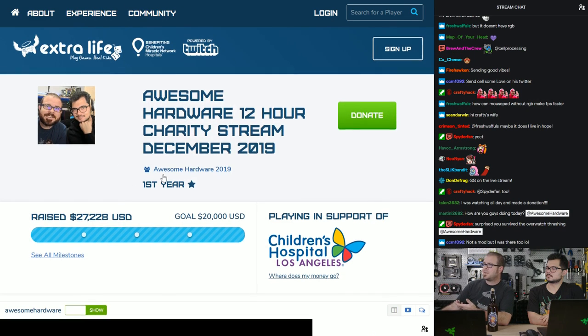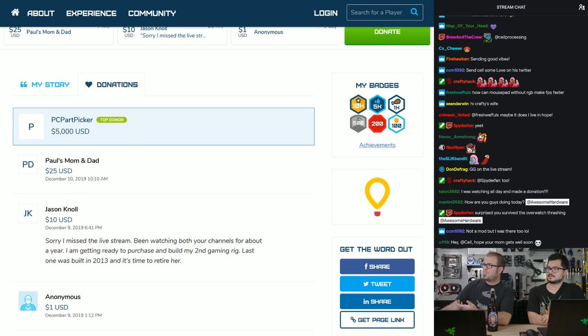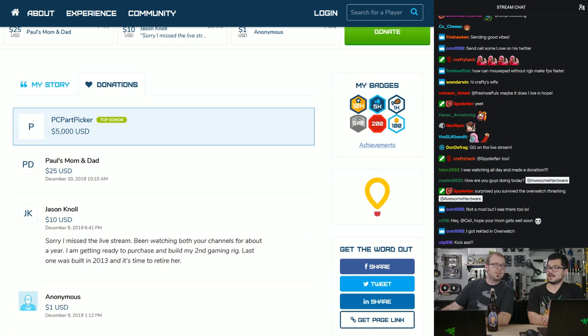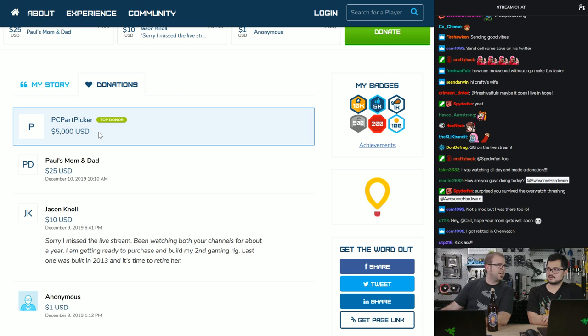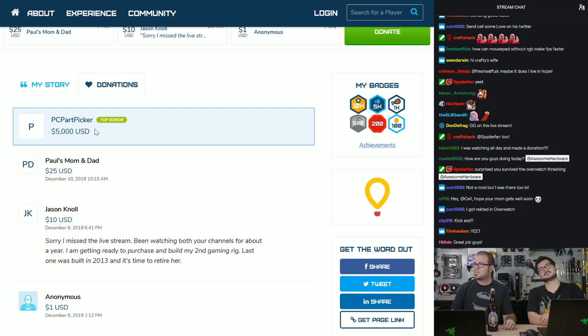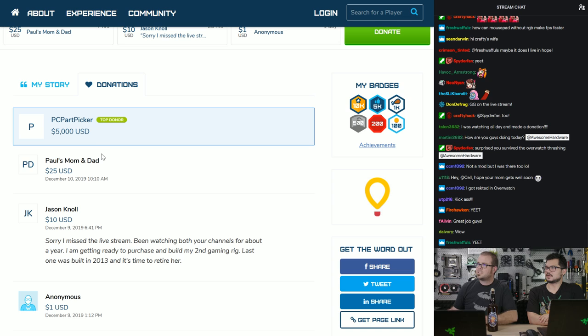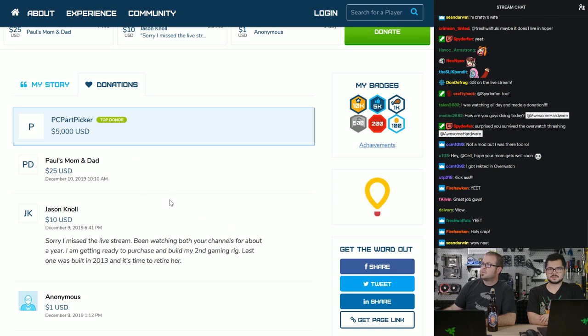We just wanted to give further shout-outs because we're now at $27,228 total raised. A big part of that is PC Part Picker coming in late and dropping five grand on us. PC Part Picker — not only a great place to part out a system and find good prices at varying retailers, but also very generous with a $5,000 donation, which puts them in the top donor spot. Also, my mom and dad donated $25.